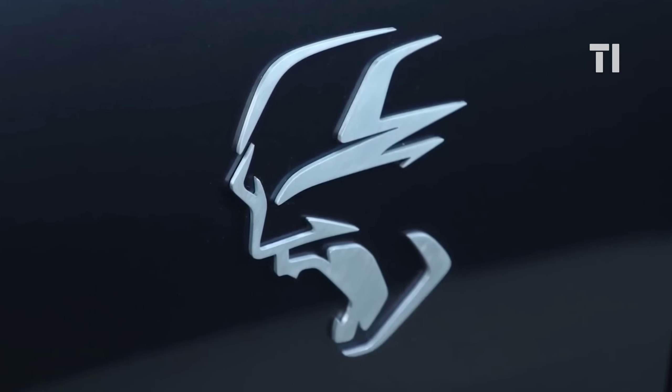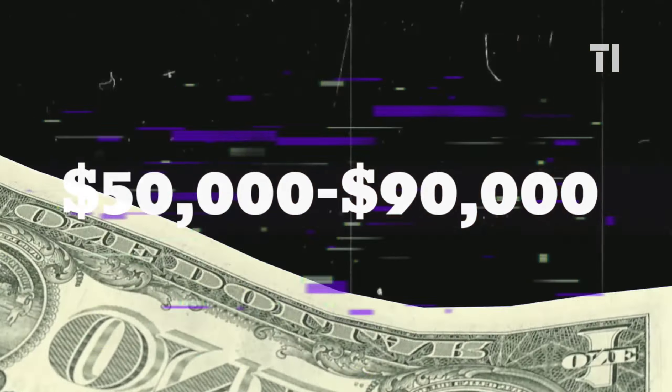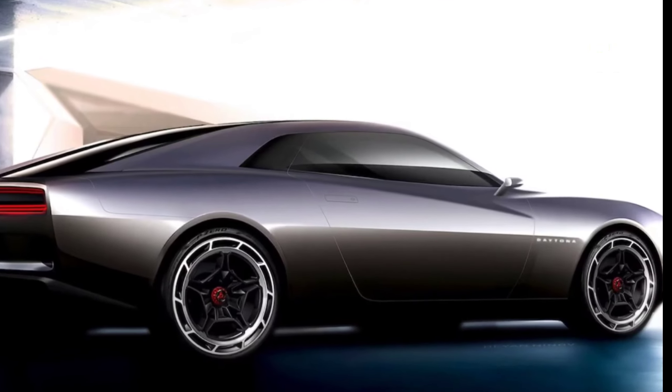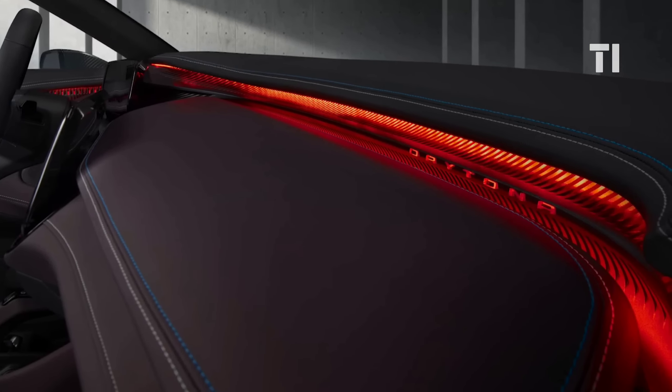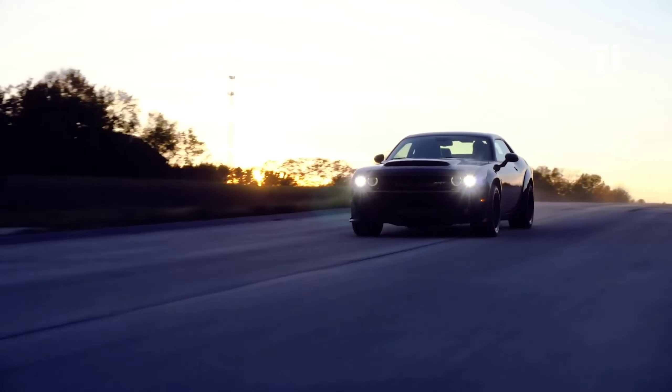The 2024 Dodge Charger Daytona is estimated to start around $50,000, climbing up to $90,000 for the top-tier variants. Dodge is keeping some powertrain details under wraps, but they swear it's going to be faster than a Hellcat.